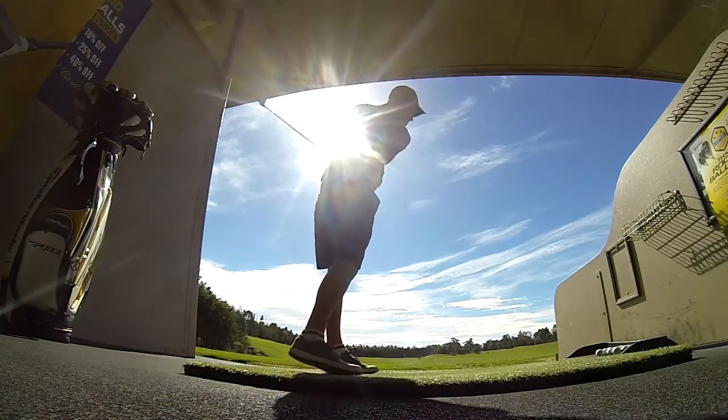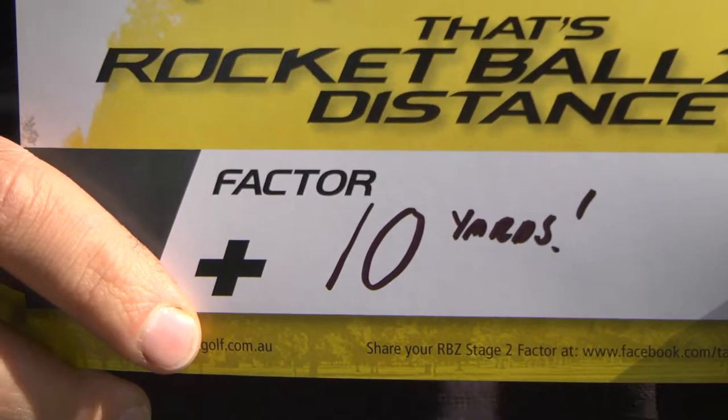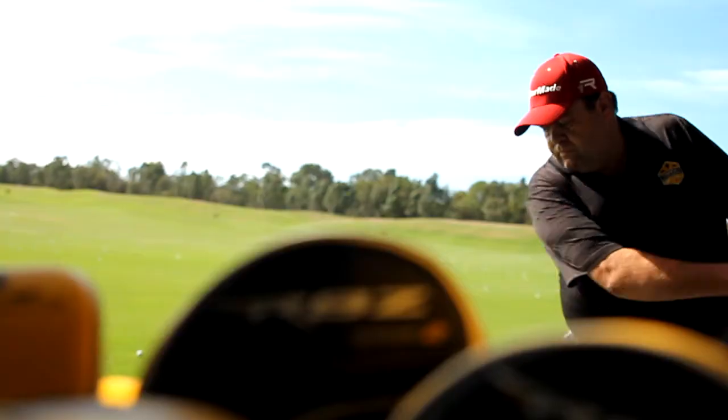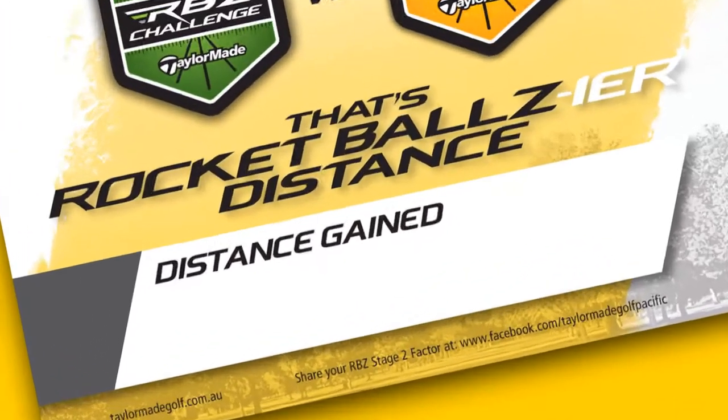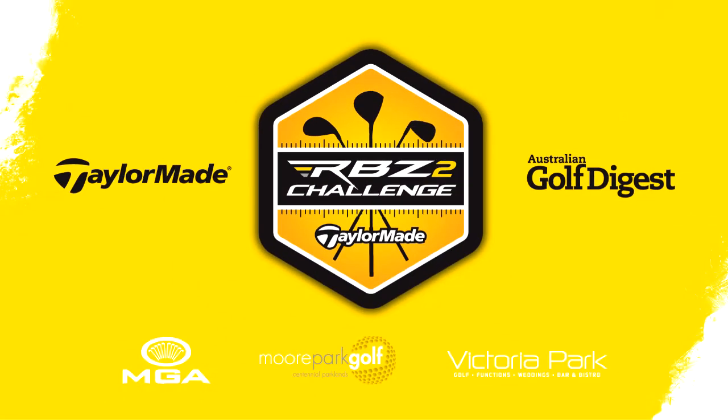Last year we said we gave you 17 yards and we gave you 17 yards. This year we want to try and give you another 10th and make you what we call Rocket Ballsier. Last year the new RBZ was a revelation in my game. This year I just got Rocket Ballsier. Definitely going in the bag. Absolutely Ballsier. I used the RBZ and the RBZ — to be honest, Ballsier.